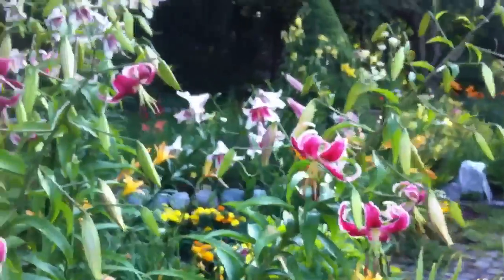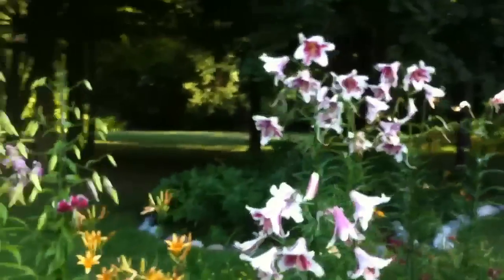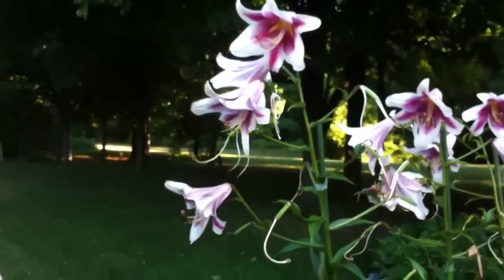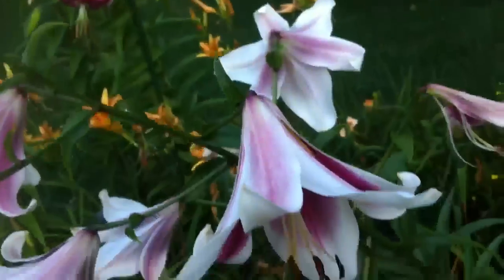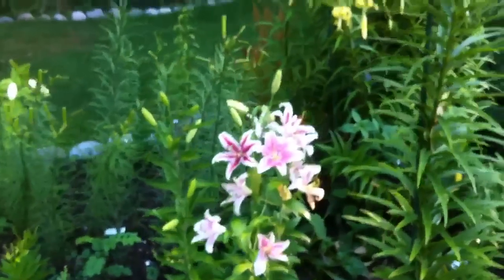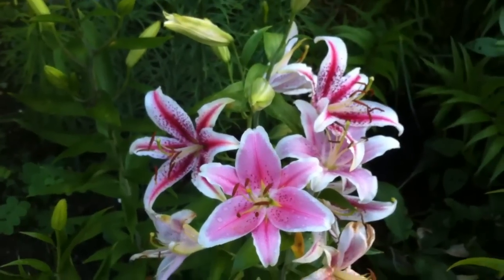I also missed pointing out this other beautiful lily here. It's called Silk Road, or also known as Northern Carillon. This was also created by Dr. Wilbert Ronald — a fine guy from up in Manitoba who has been a very active member of the lily societies for years and was at the lily show up in Burlington, Ontario two weeks ago. These are a couple of very nice oriental lilies.